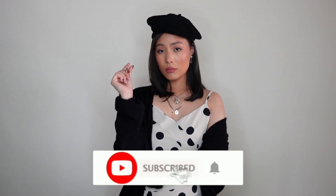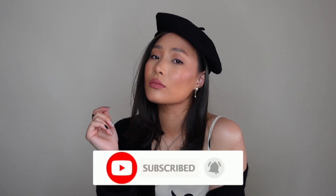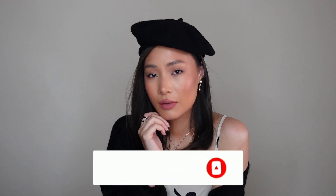Alright guys, thank you all so much for watching and I hope you love this look. Please don't forget to subscribe, leave a comment and tell me how you think about this look. And I shall see you on my next one. Bye!